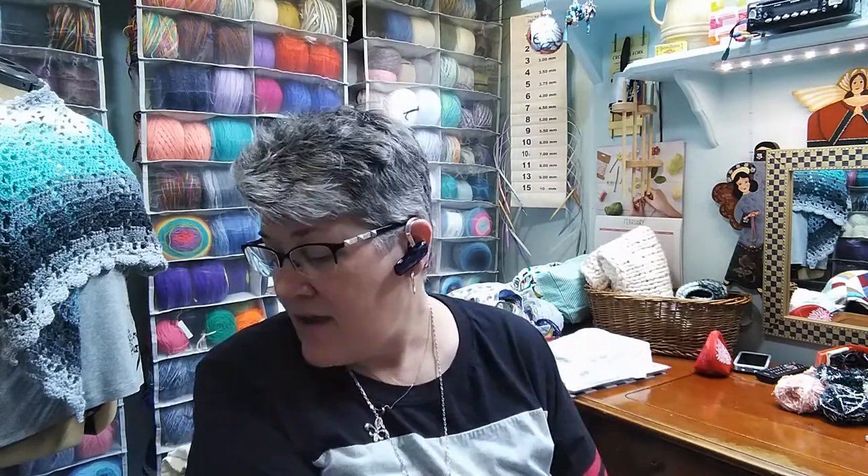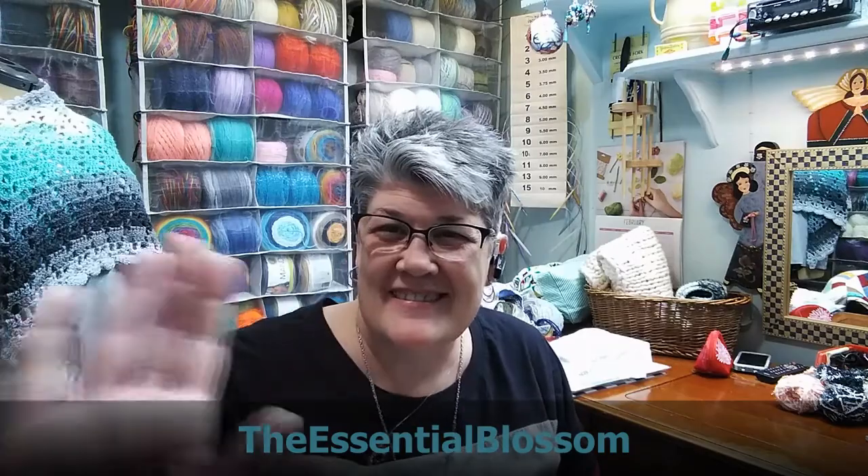Thanks y'all for joining me for my yarn haul, thanks for coming back to my channel. I will see you soon for another video, and if you are interested in the happy planning, check out the video that's already up — the new one will be coming soon. Thanks so much for being here. You can find me on all of the social media as The Essential Blossom. See you later!